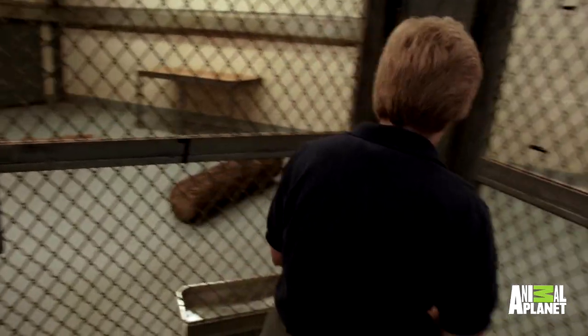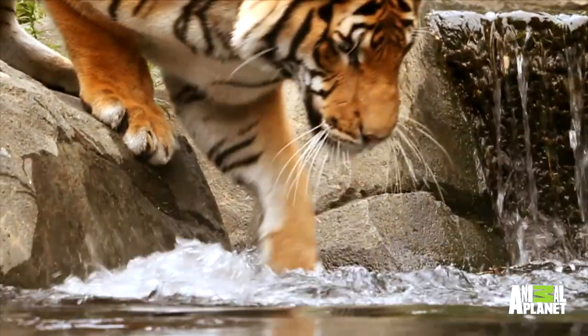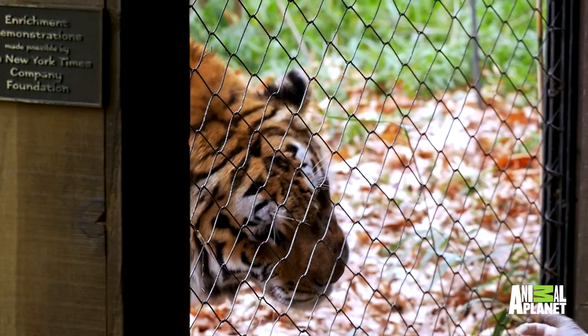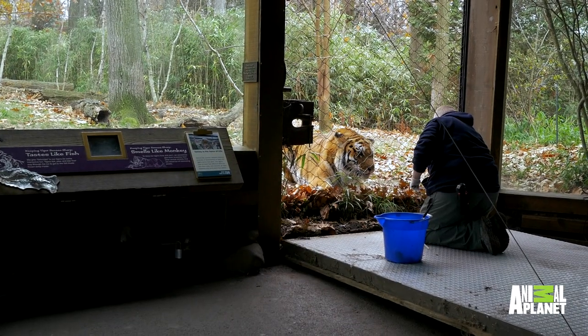My favorite part with working with tigers is just the fact that you can get that close to them. I mean, where else can you be that close to an animal that powerful and that beautiful? Even in the wild, people rarely ever see them. And here we get to work with them every day, and you have to kind of take a step back and realize, oh my God, I'm actually working with tigers.